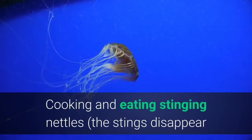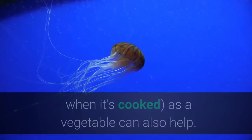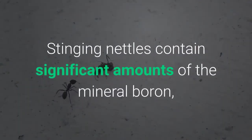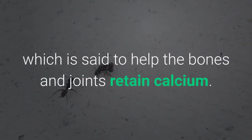Cooking and eating stinging nettles — the stings disappear when it's cooked — as a vegetable can also help. Stinging nettles contain significant amounts of the mineral boron, which is said to help the bones and joints retain calcium.